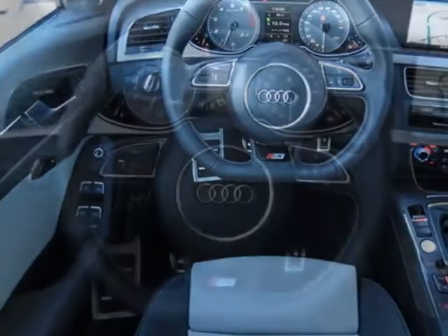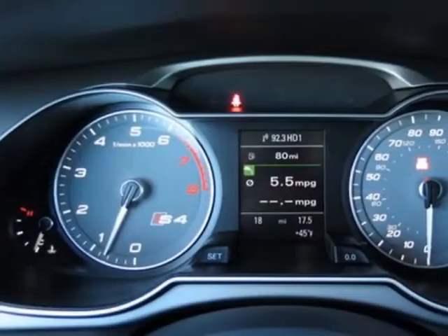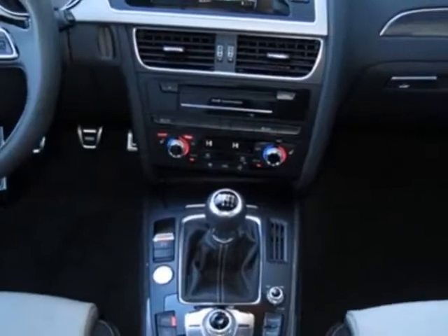Sports Differential, Audi MMI Navigation Plus, 19-5 segment spoke design alloy wheels with P255-35R19 summer tires, and the black lunar silver sports seats.